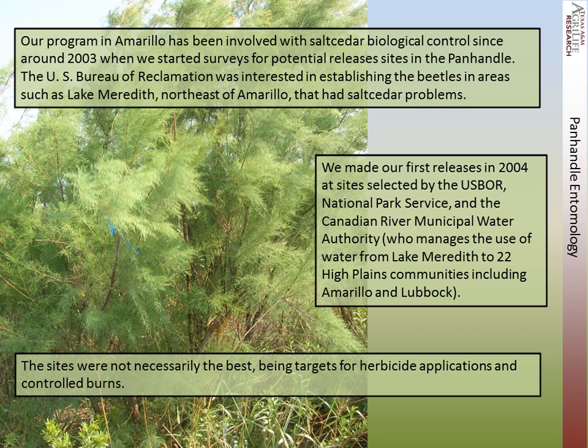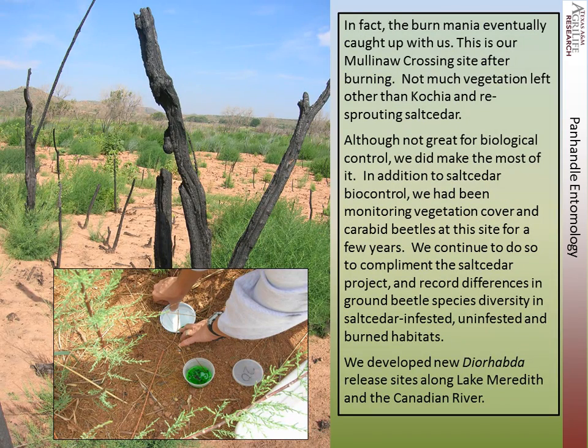Our program in Amarillo has been involved with Salt Cedar Biological Control since around 2003, when we started surveys for potential release sites in the Panhandle. The Bureau of Reclamation was interested in establishing beetles in areas such as Lake Meredith, northeast of Amarillo, which had salt cedar problems. We made our first releases in 2004 at sites selected by the Bureau of Reclamation, the National Park Service, and the Canadian Municipal Water Authority. These sites were not necessarily the best, and Romania eventually caught up with this.